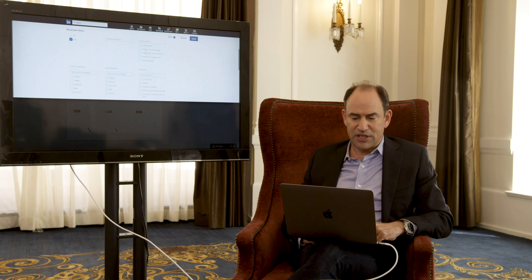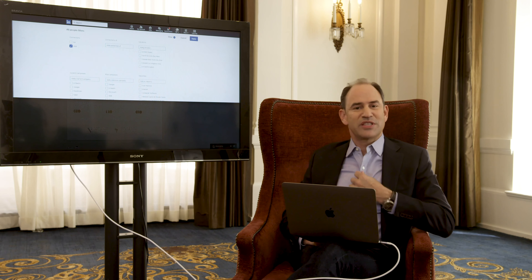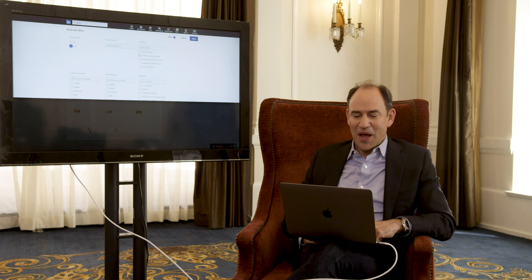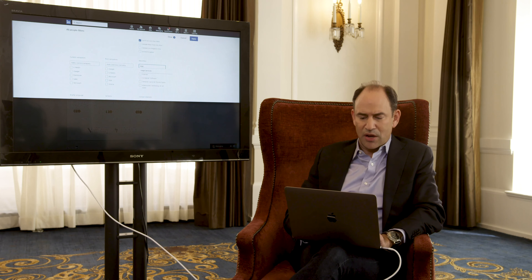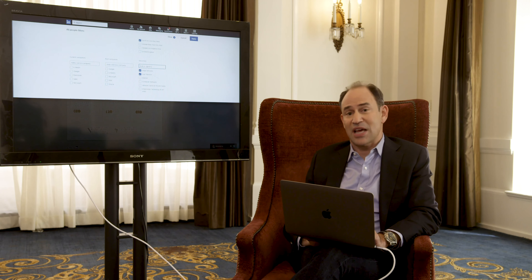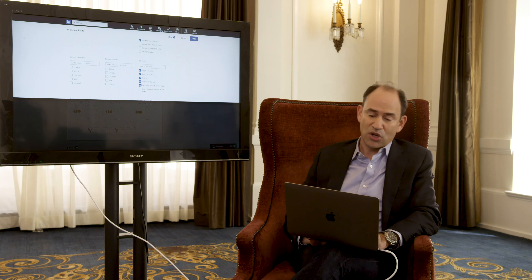Clicking 'people' brings me to a screen where I select 'all filters.' I limit it to second-degree connections. Let's pretend I'm my 25-year-old self in San Francisco. I set the location to San Francisco, then go to industries and select 'law practice.' I also add 'legal services' since lawyers appear under both. And since I want to meet in-house lawyers at tech companies, I also select internet, computer software, and venture capital.